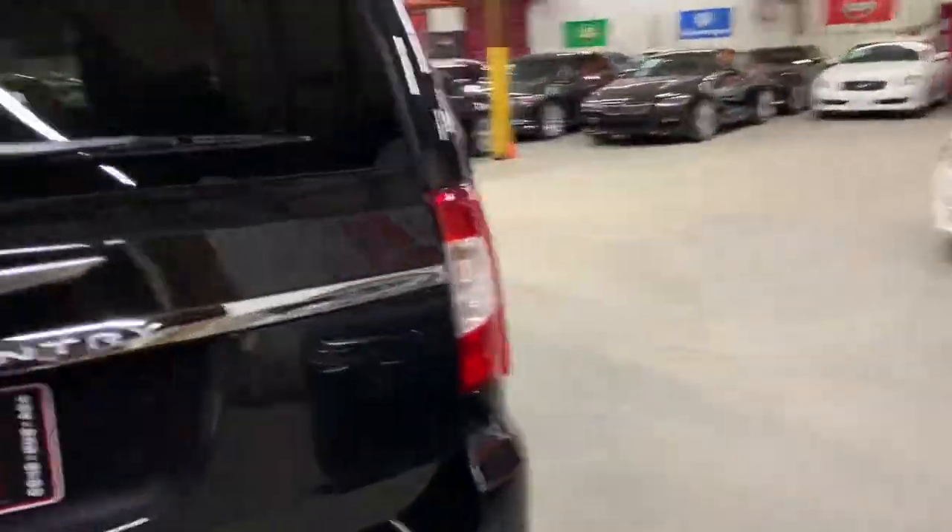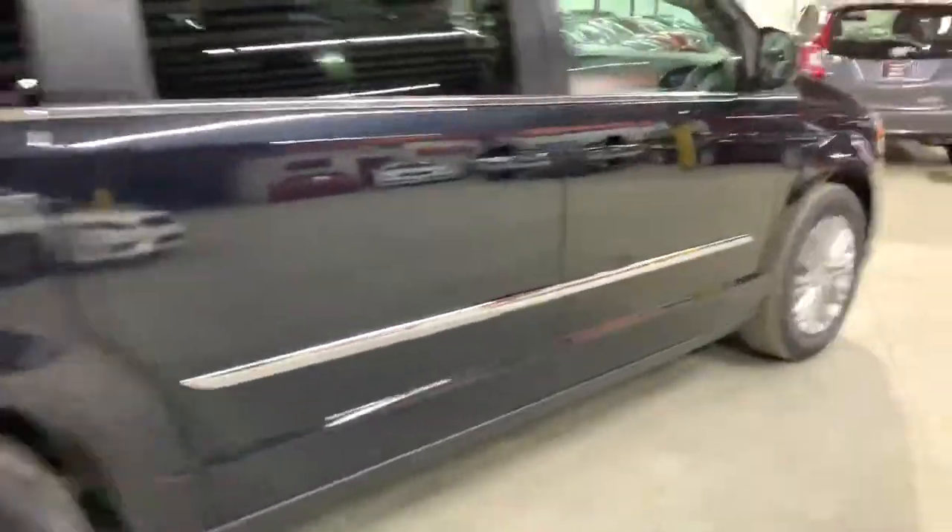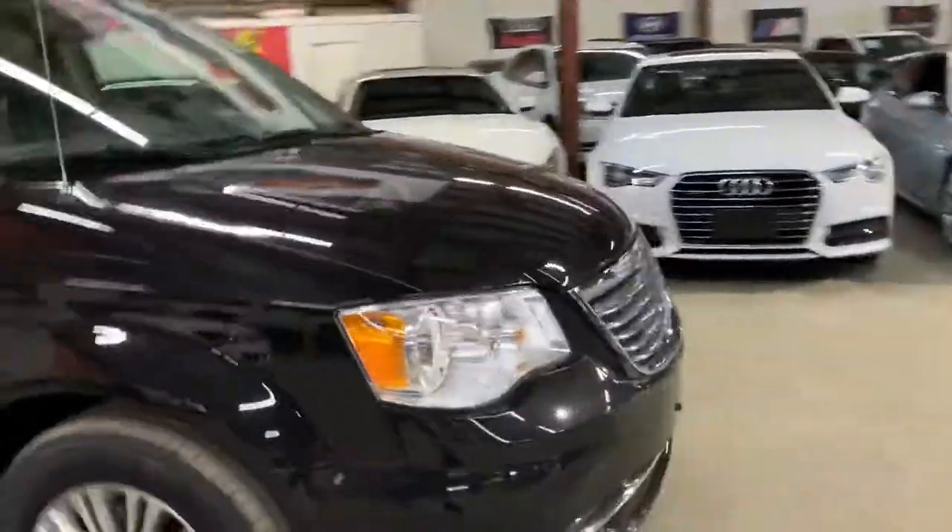It's a black on black, car is in really good condition inside and outside. What we're going to do is show you the outside and then the inside of the car, and just do a startup.